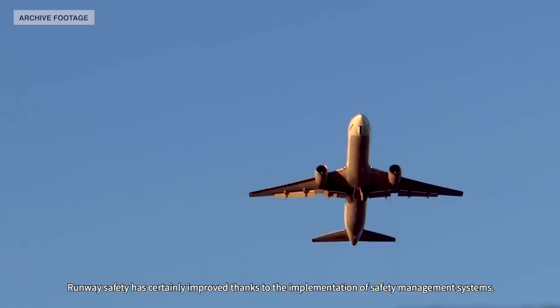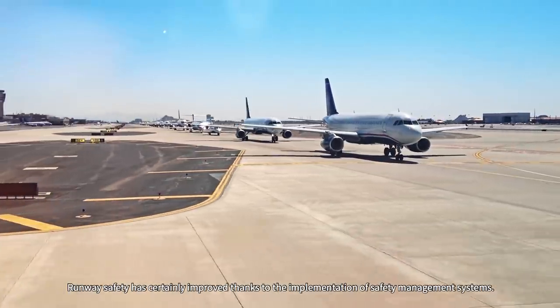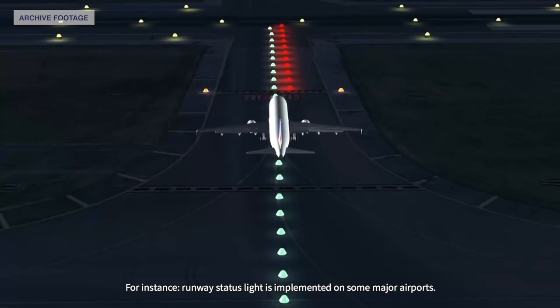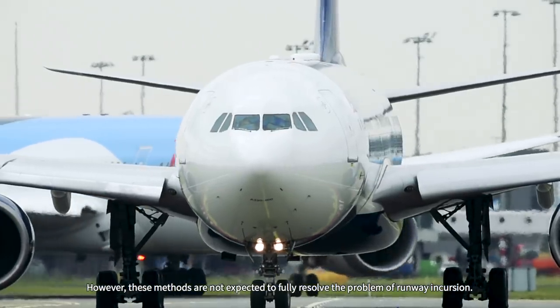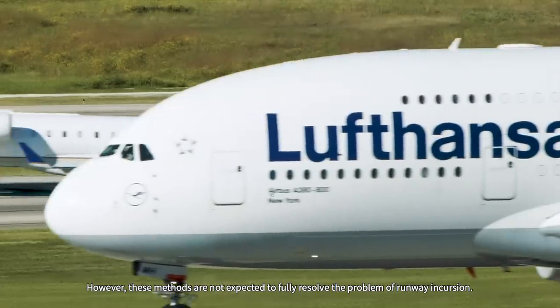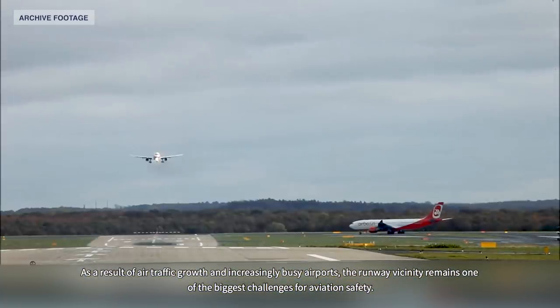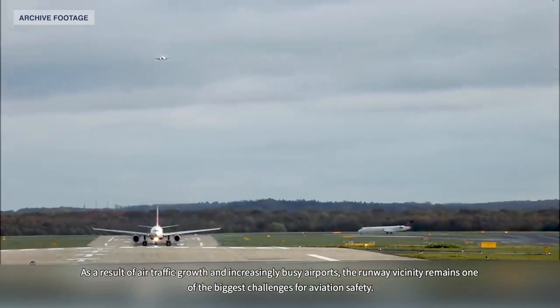Runway safety has certainly improved thanks to the implementation of safety management systems. For instance, runway status lights are implemented on some major airports. However, these methods are not expected to fully resolve the problem of runway incursion. As a result of air traffic growth and increasingly busy airports, the runway vicinity remains one of the biggest challenges for aviation safety.